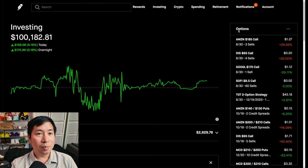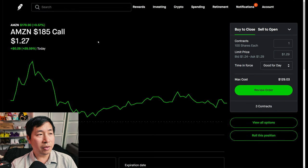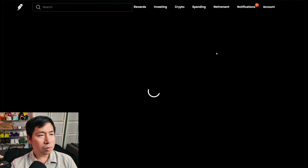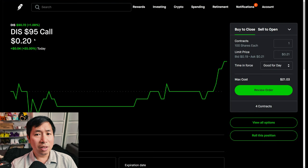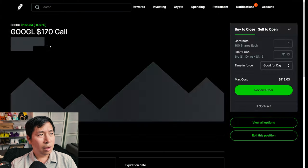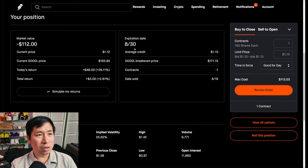Let's go over my positions. For my options, I'm selling Amazon $185 covered calls — these expire August 30th, my total return I am down $144. I'm selling Disney $95 covered calls — these expire August 30th, my total return $40. I'm selling Google $170 covered calls — these expire August 30th, my total return $3.